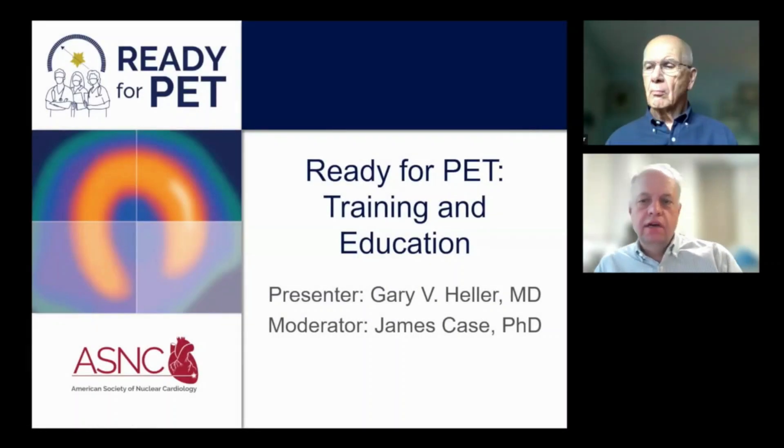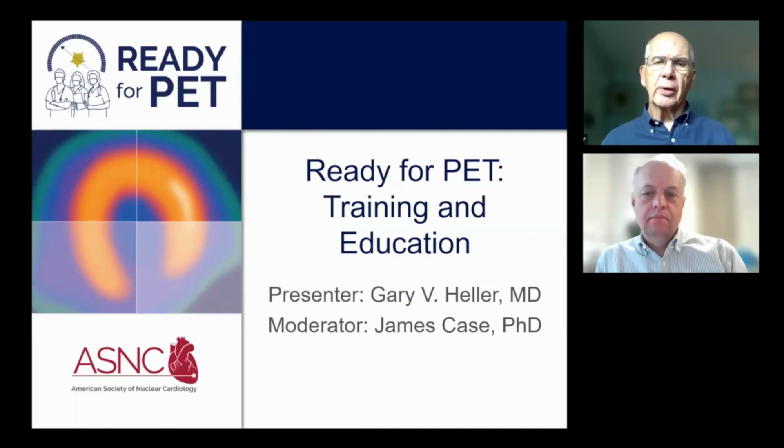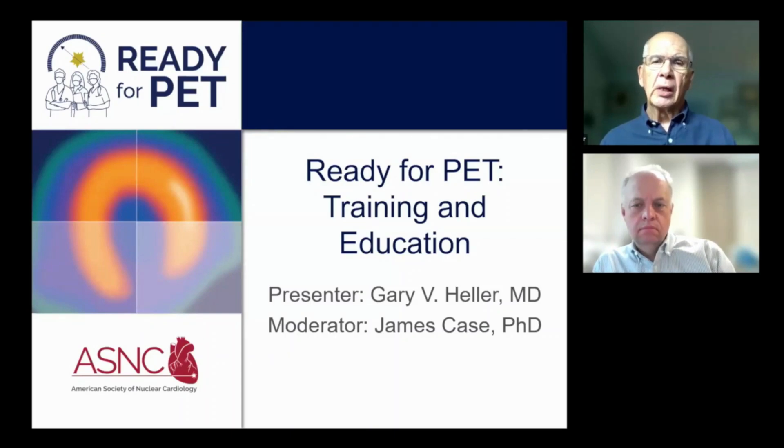Hello and welcome to this video from the Ready for PET program. This particular module is titled Training and Education, presented by Dr. Gary Heller. From my own experience, I have had the pleasure of working with over 25 laboratories to initiate a cardiovascular PET program, and training and education is actually a key component to the success of a high-quality laboratory.